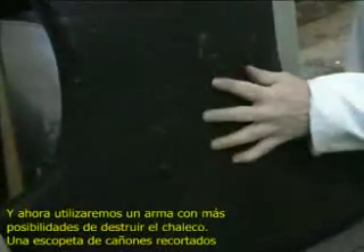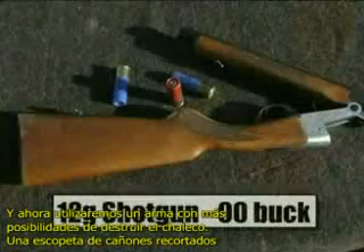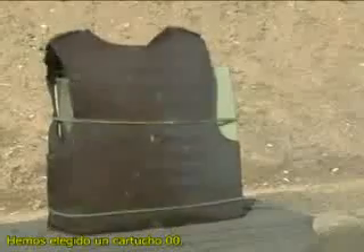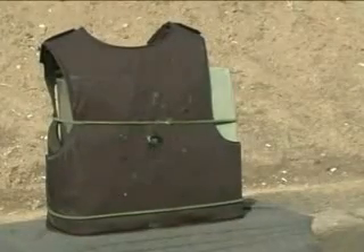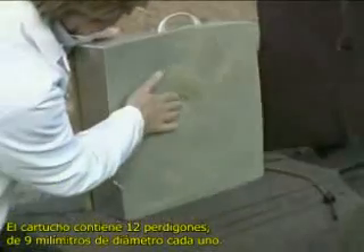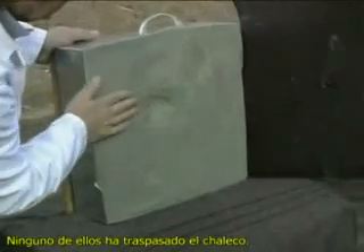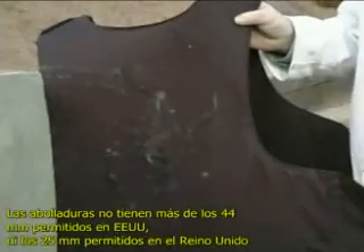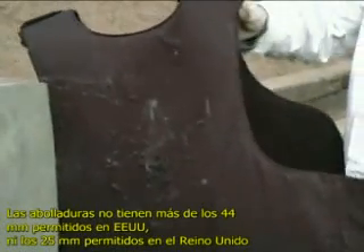Now for something much more likely to destroy the vest — a 12-gauge shotgun. The cartridge chosen is the 00 Buck. In this one cartridge there were 12 pellets, each 9mm in diameter, blasted at the vest. None have penetrated, and the indent is still well within the limit allowed. A bruising maybe, but a life is saved. The indents must not be deeper than 44mm for the USA, or not deeper than 25mm for the UK. This indent is 18mm.